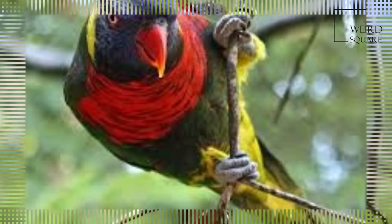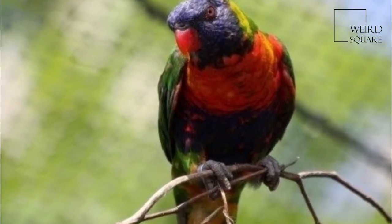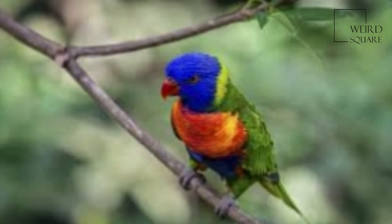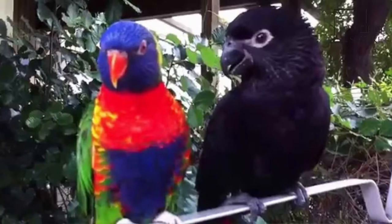The plumage of the nominate race, as with all subspecies, is very bright. The head is deep blue with a greenish-yellow nuchal collar, and the rest of the upper parts — wings, back and tail — are deep green. The chest is red with blue-black barring.